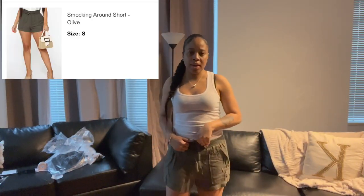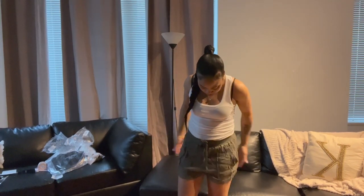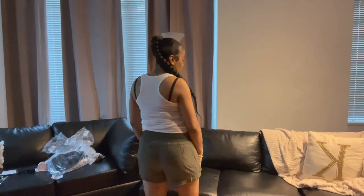These are called the Smocking Around shorts, and this is in the color olive. They're very comfortable and a very loose fit. You do need to iron them because they are wrinkled, but that's besides the point. They're not showing too much — they're very comfortable and very relaxed.